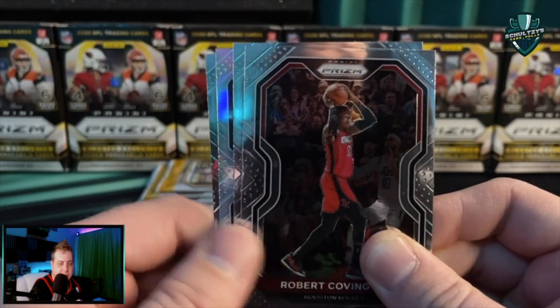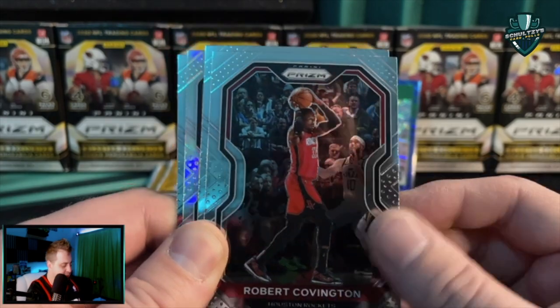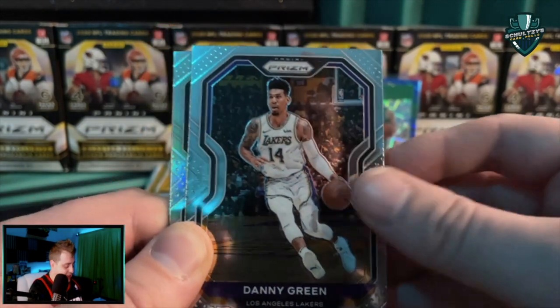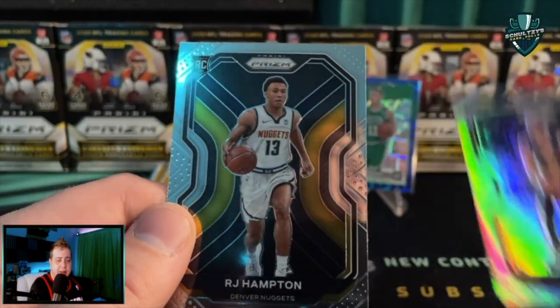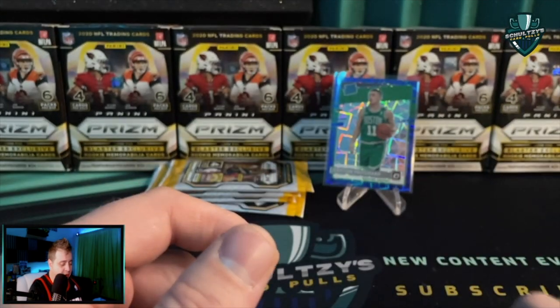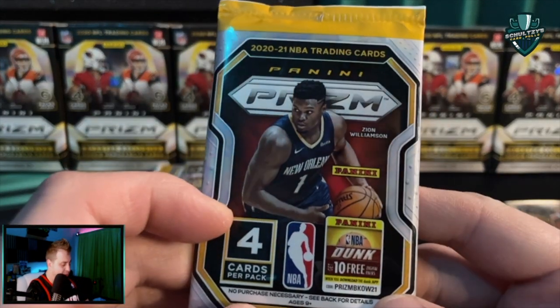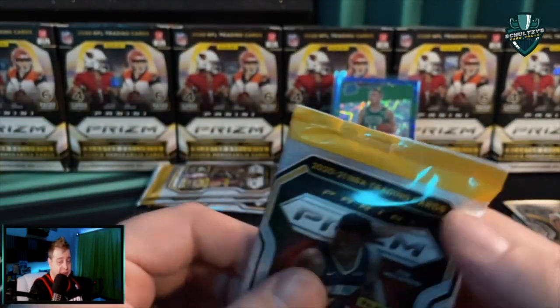And speaking of which — our first silver! First pack and we get a silver. Maybe it's a LeBron James. Robert Covington, Danny Green, a silver of Kevin Love — a K-Love silver. And a rookie on the back of the pack, an RJ Hampton. But for three bucks a pop, able to rip four cards, possibly find silvers, possibly find greens, possibly find autos.